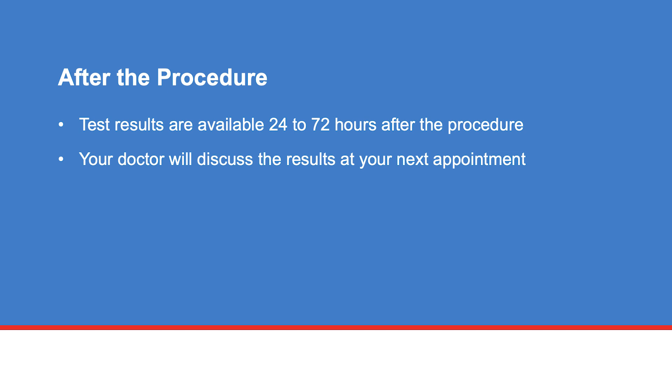The results of your tests will be available 24 to 72 hours after the procedure. Your doctor will discuss the results with you at your next appointment.